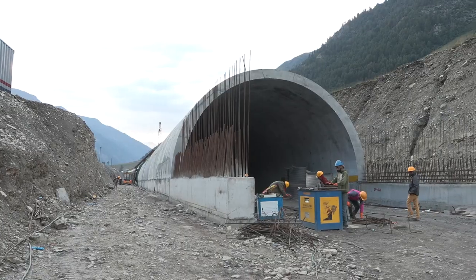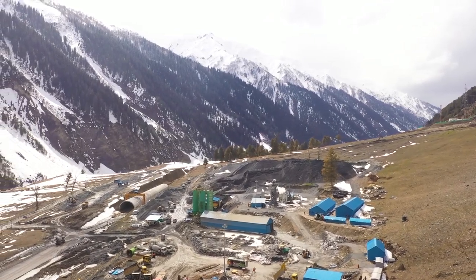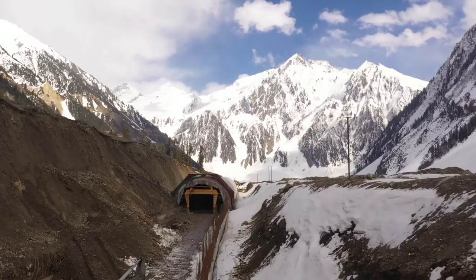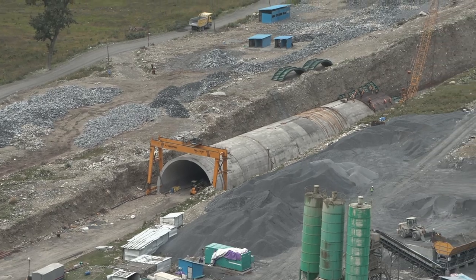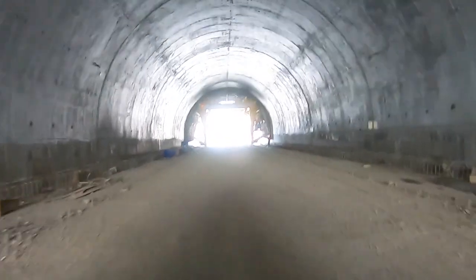Tunneling is an art, and cut-and-cover is a masterpiece. It is the oldest and most economical method used to construct artificial tunnels. But what makes it so unique? Under the freezing temperatures and rugged terrains of the Himalayas, engineers are crafting these mini-corridors — eight cut-and-cover tunnels, totaling a staggering 2,350 meters in length.